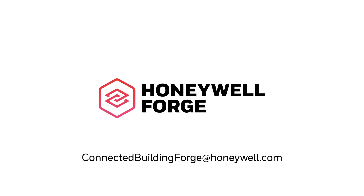Contact a Honeywell advisor today to learn more about Honeywell Forge Energy Optimization.